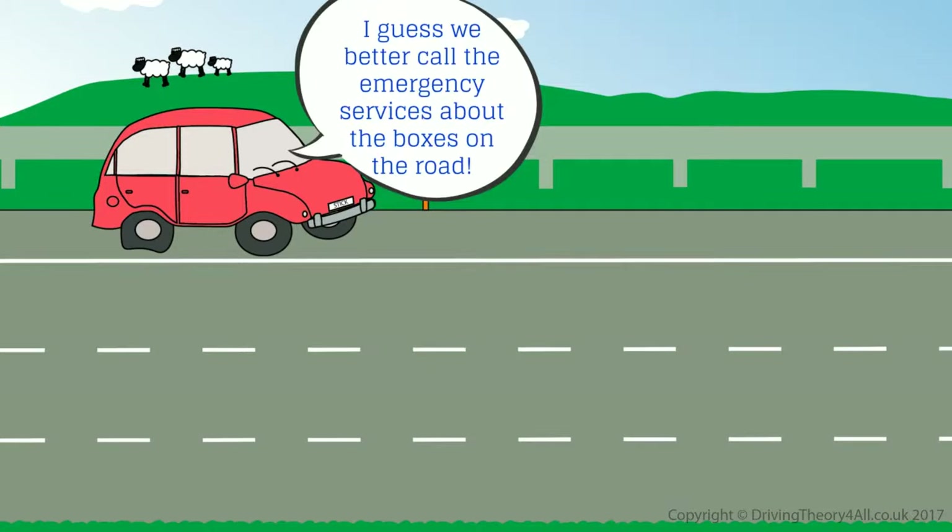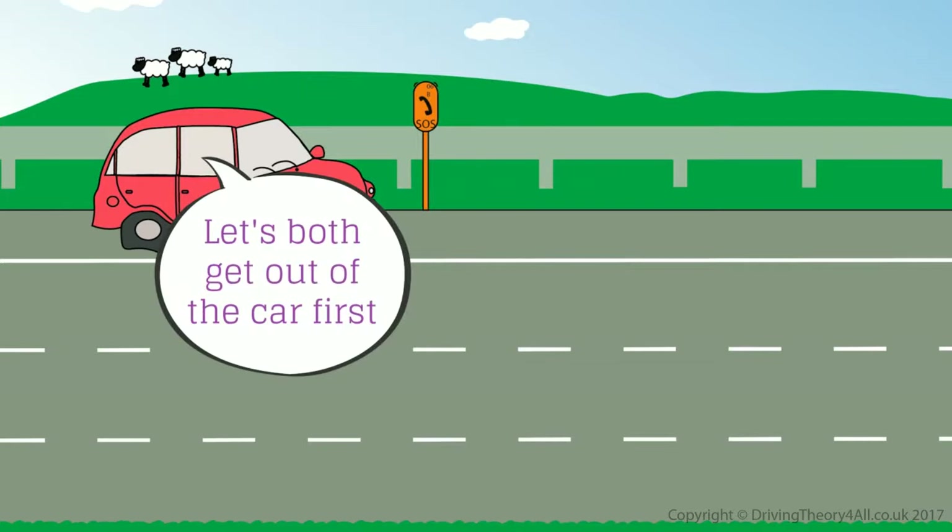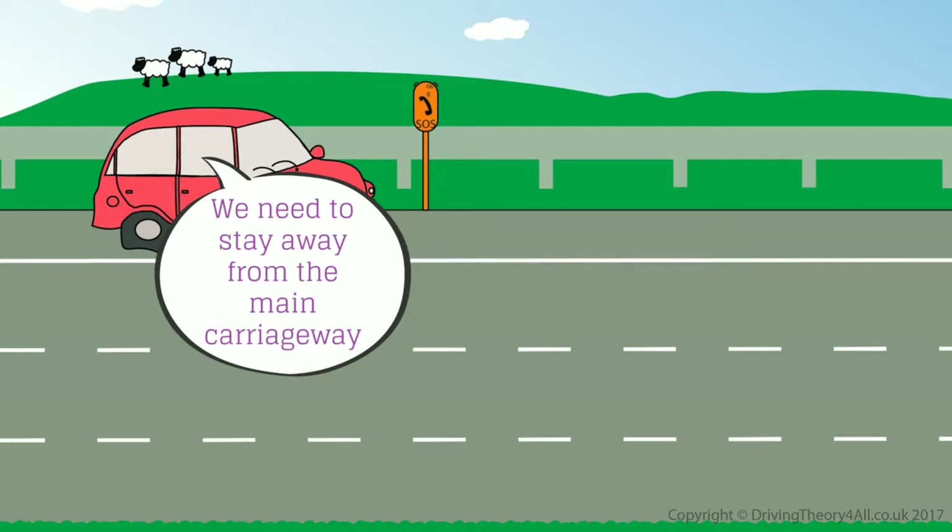I guess we better call the emergency services about the boxes on the road, and your breakdown company. Let's both get out of the car first — we need to stay away from the main carriageway.